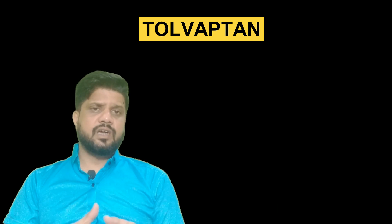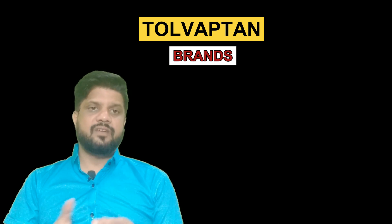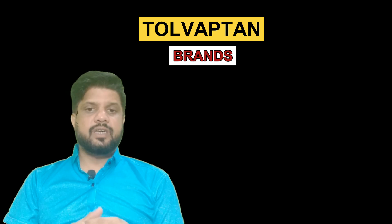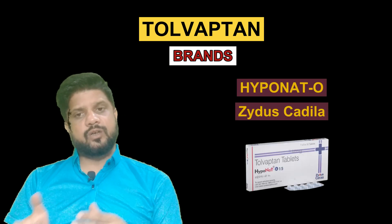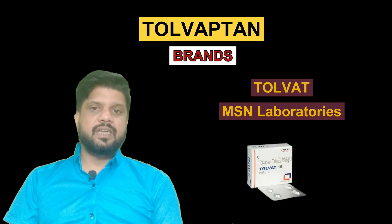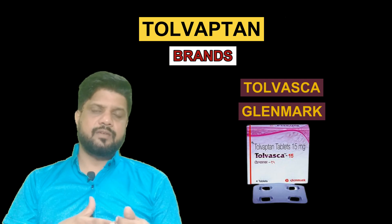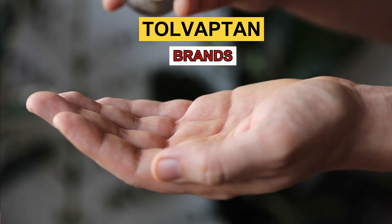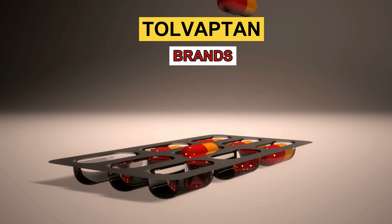Before moving further, let us know what brands are circulating in the market. They are very famous and very effective. The first product is Natrize, which is a product of Sun Pharmaceuticals. The second product is Rasodim, which is a product of Lupin. Another product is HypoNeto, which is a product of Zydus Cadila. MSN Laboratories is also giving great competition with a drug named Tolvaptan. Tolvaptan by Glenmark Pharmaceuticals is also a promising tablet for patients. All these medicines have a common composition, which is Tolvaptan.